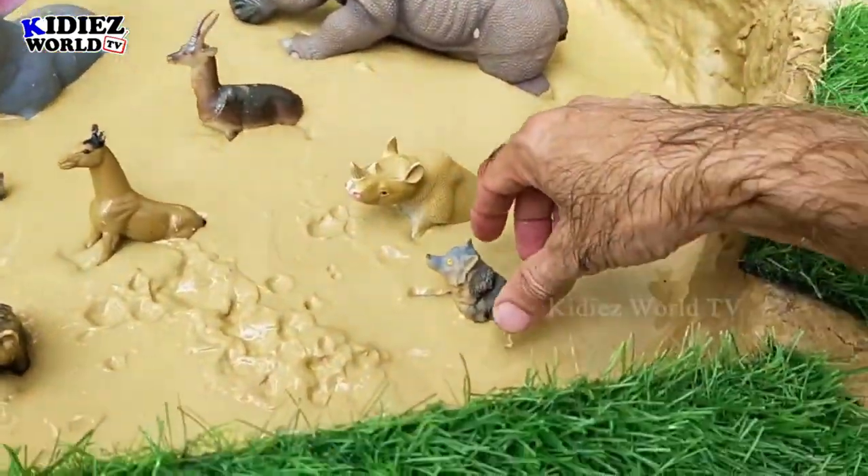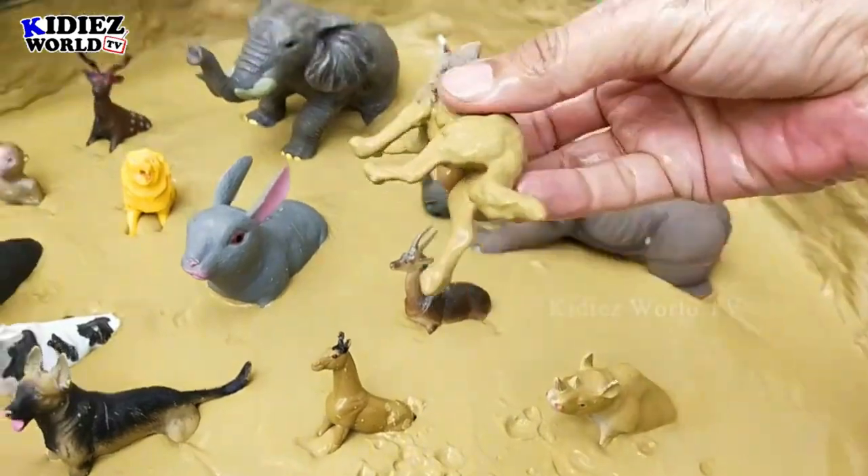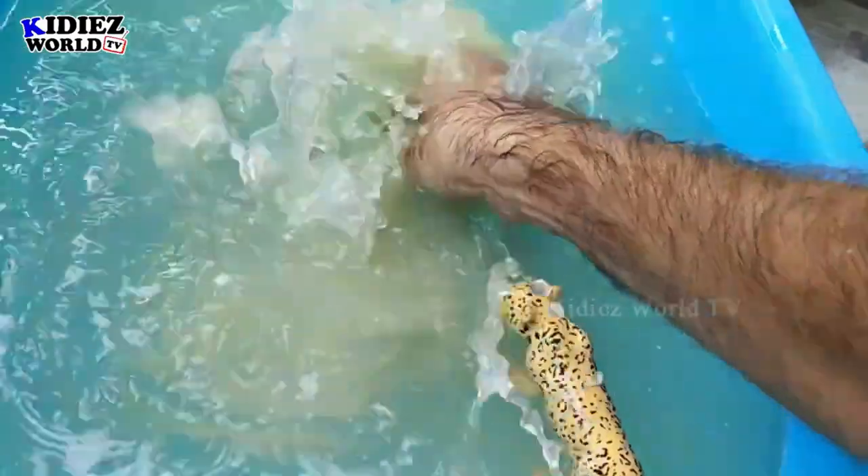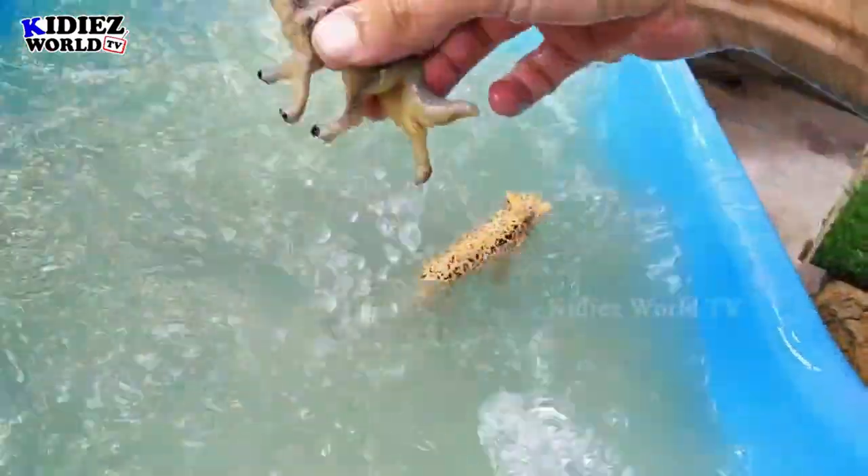The next one is a wolf. Wolf is a wild animal with extraordinary hunting and smelling abilities. Here we go — wolf!